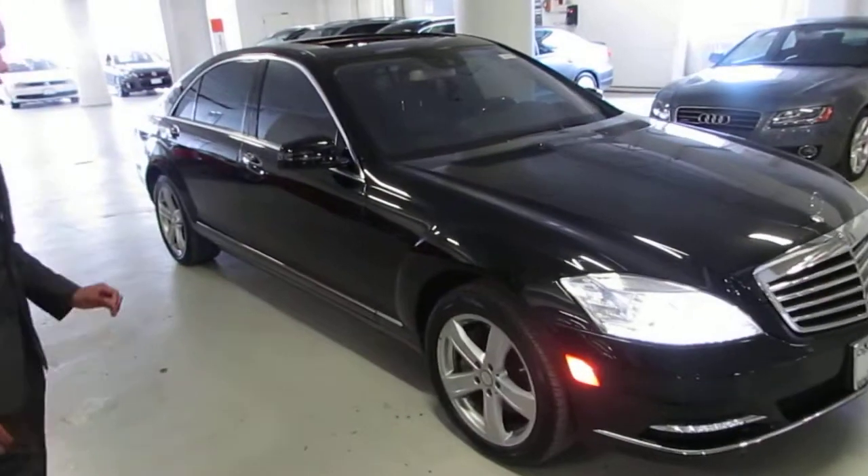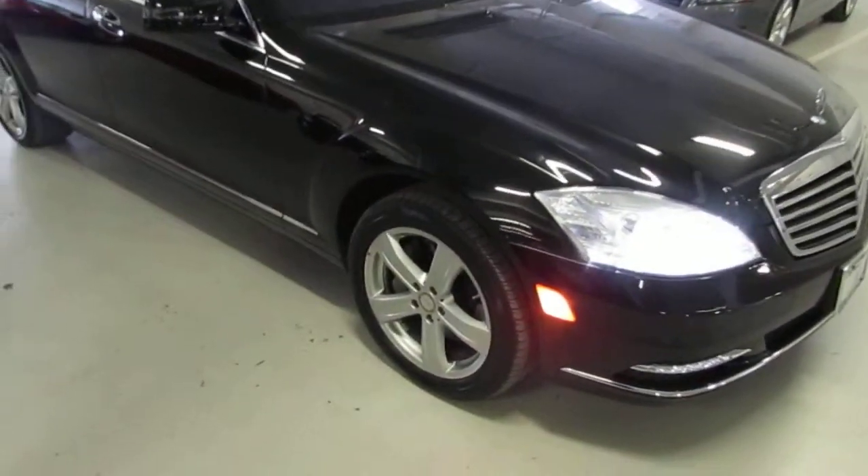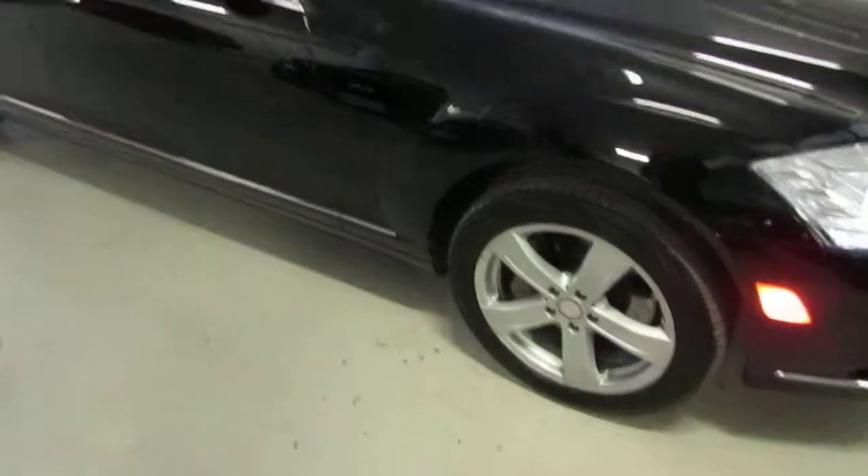It's in excellent condition. Each wheel and rim is also in excellent condition — no scratches, dings, or dents there.